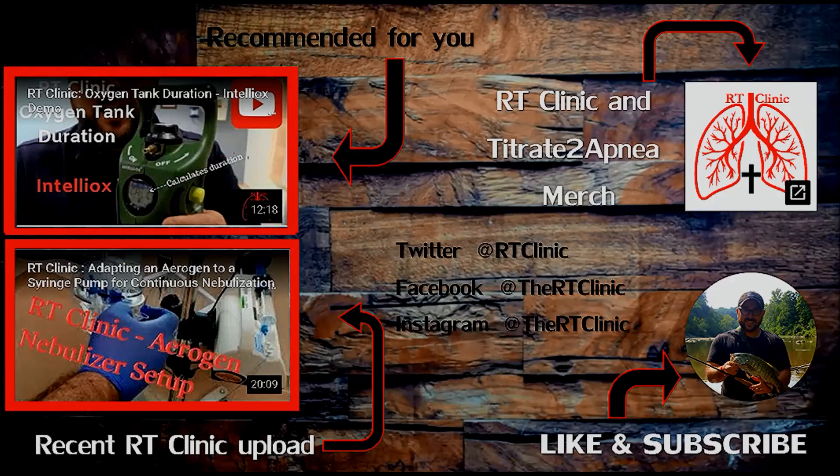Thanks for watching. We'll see you later. Bye.